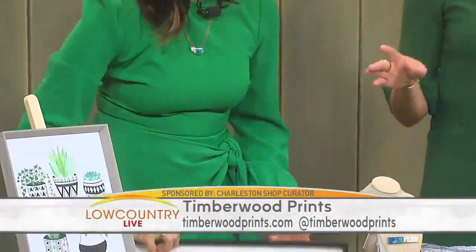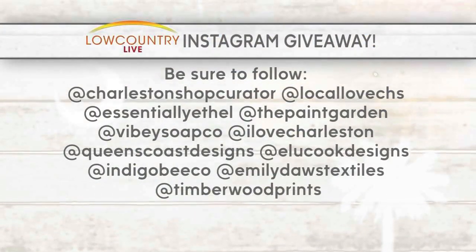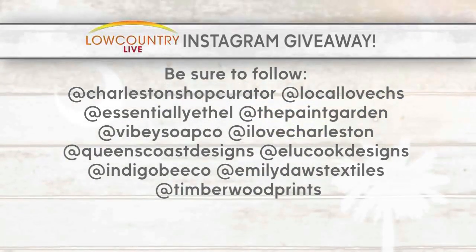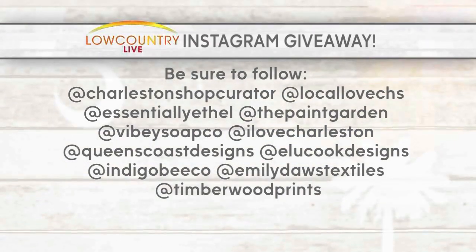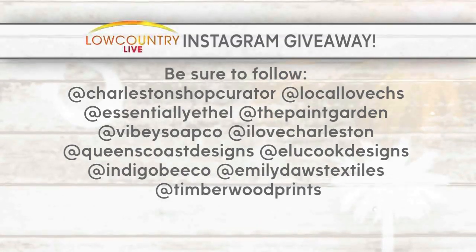So go to Local Love Charleston — Local Love CHS on Instagram to take a look at everything. Stop by Patina Market on Maybank Highway to walk in. And as always there's a giveaway — a big one. Go to Andrea's page, the Charleston Shop Curator on Instagram. She's giving away something from each of the accounts listed, with one giveaway starting Wednesday and another kicking off today, running for a week. It's giveaways galore. Thank you so much and happy holidays!